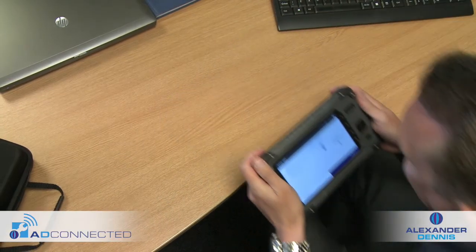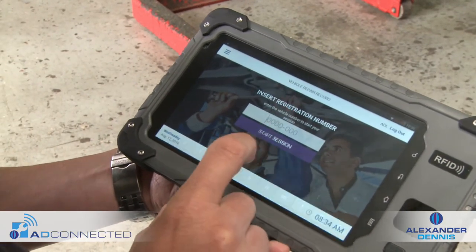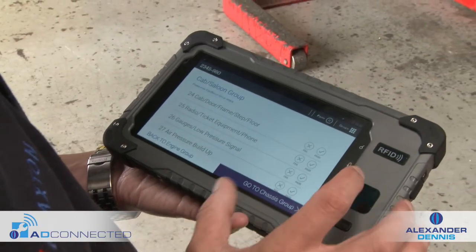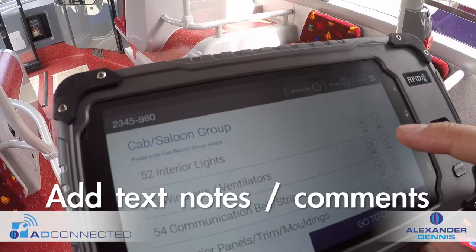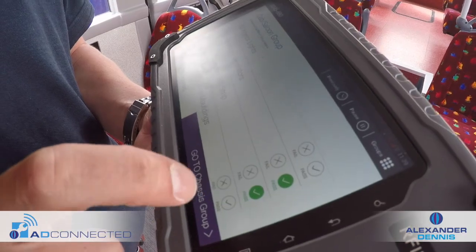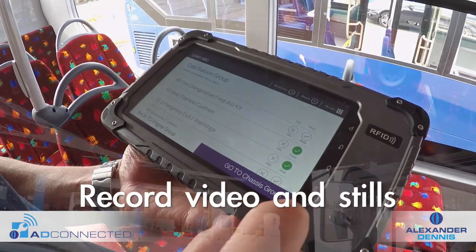It organises inspections into a clear and concise process, linking direct to operators' fleets, either by registration, fleet or chassis number. Clear displays give the ability to progress quickly around the vehicle, scrolling through the touchscreen menu and selecting simple-to-use icons. There's also the option to add text notes to assist engineering teams and mechanics, delivering the information they need to allow the vehicle to be repaired quickly. The system also has the ability to record video and images.